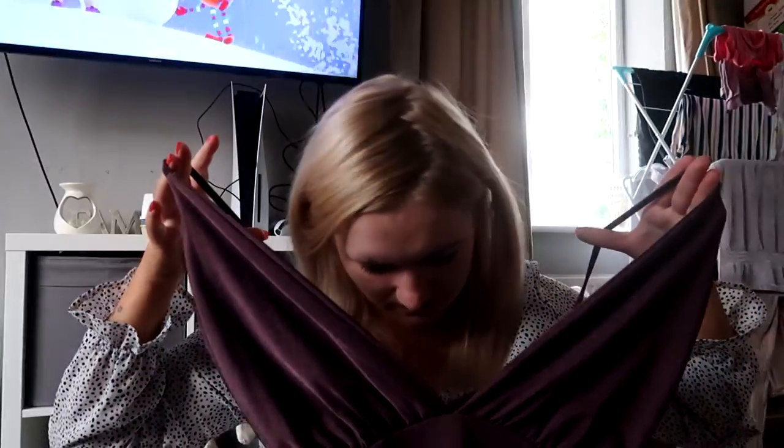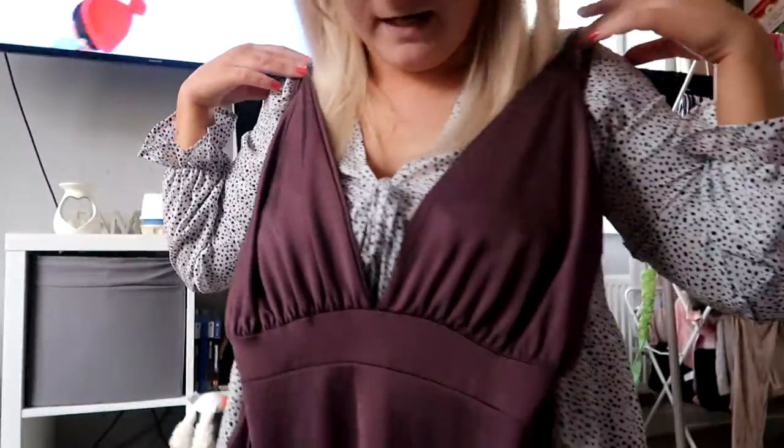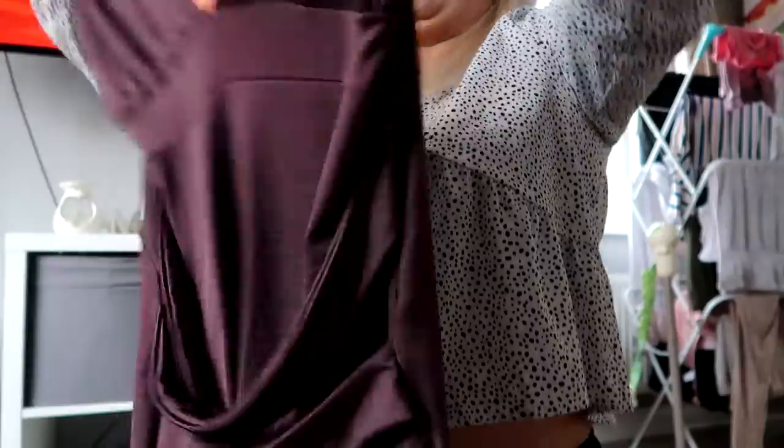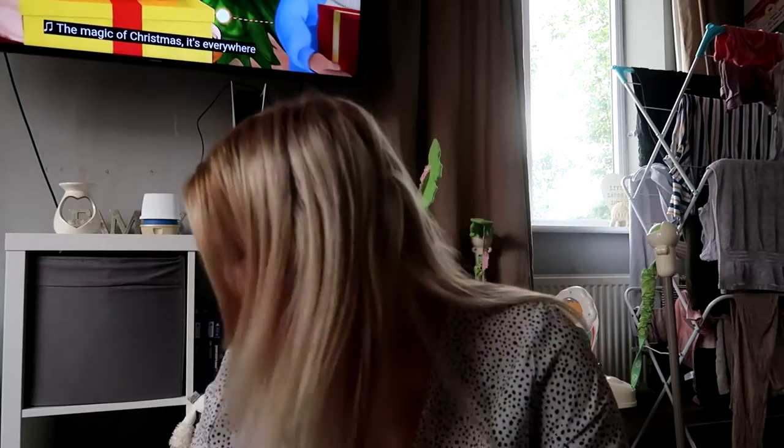I also picked up this dress for five pound, and again this is from I Saw It First. It is very booby - I need to find a nice bra to fit it - but it's got a nice slit down the side. I will add a picture of that.